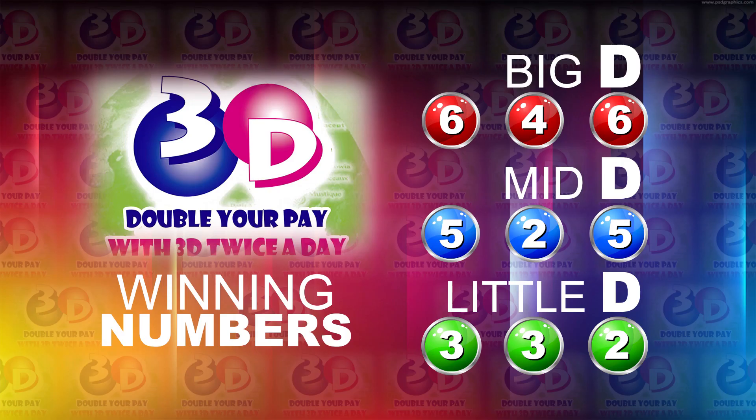The bigly winning number: 6, 4, 6. The midly winning number: 5, 2, 5. And the littlely winning number: 3, 3, 2.